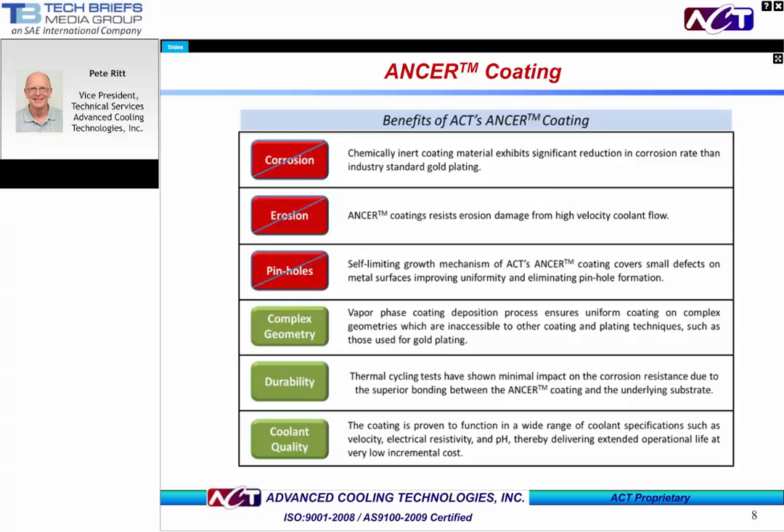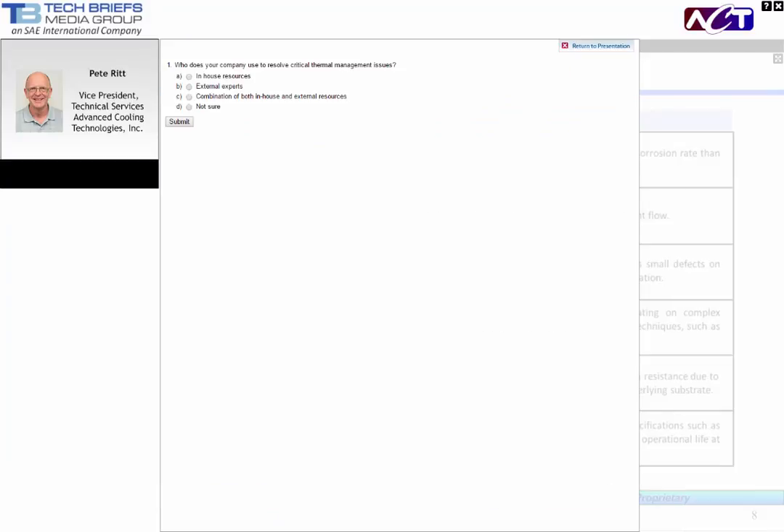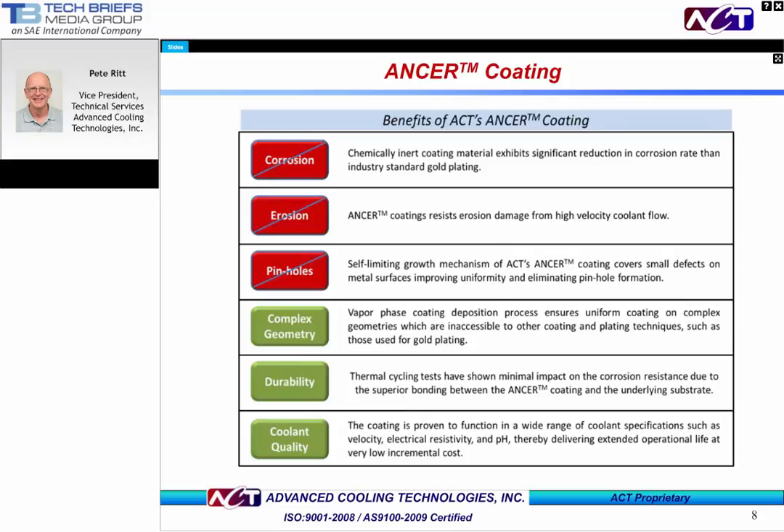Let's now look at some testing results to explain why we are so excited about this new solution. But first, we'll turn it back to Billy for a quick polling question. At this time, we'd like to present you with our first polling question. The question is: who does your company use to resolve critical thermal management issues? Your choices are A, in-house resources; B, external experts; C, a combination of both in-house and external resources; or D, not sure.